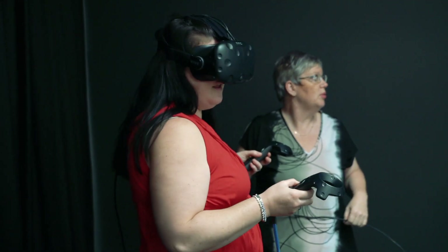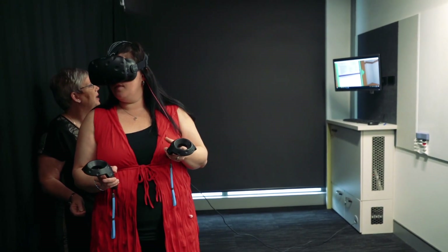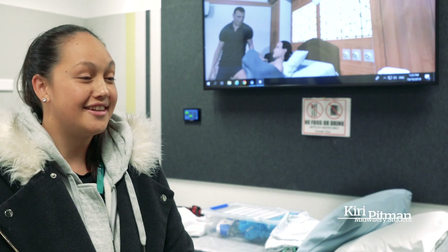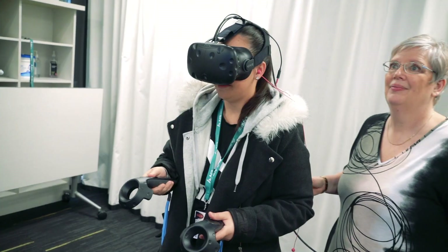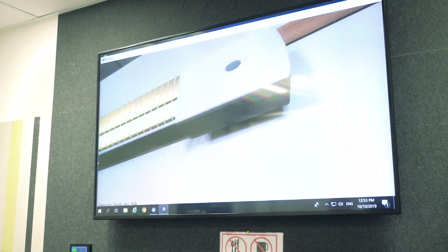It felt quite realistic actually getting in there today and birthing the baby. We just had to encourage the woman, do the general obs on the lady, get some history, do the labour support that we would do, catch the baby, and everything that comes after that. It was amazing — it feels so real being in there, and it's just so cool that we can actually do that.